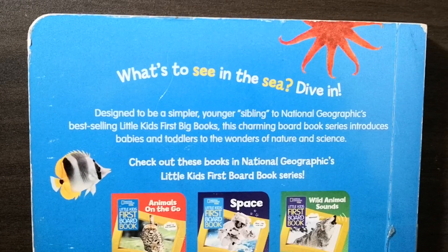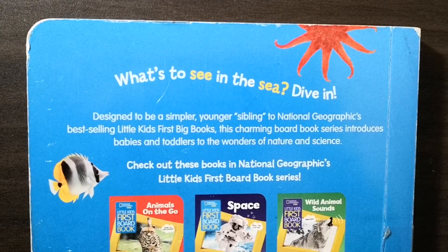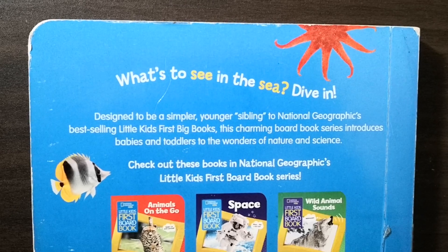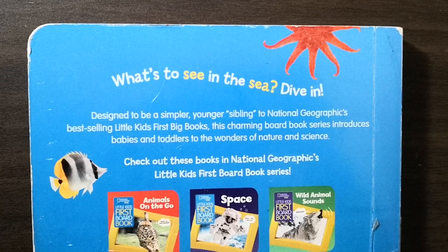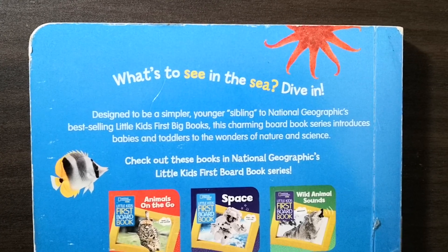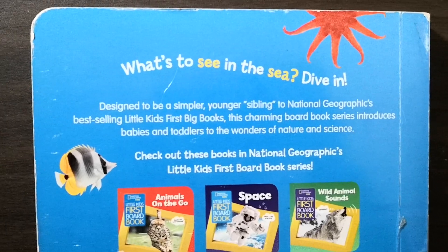Designed to be a simpler, younger sibling to National Geographic's best-selling Little Kids First Big Books, this charming book series introduces babies and toddlers to the wonders of nature and science. The end of story.